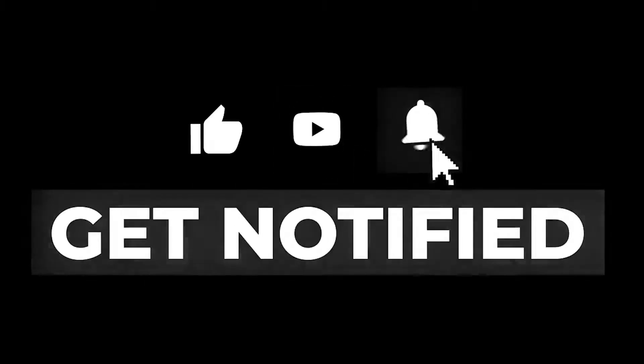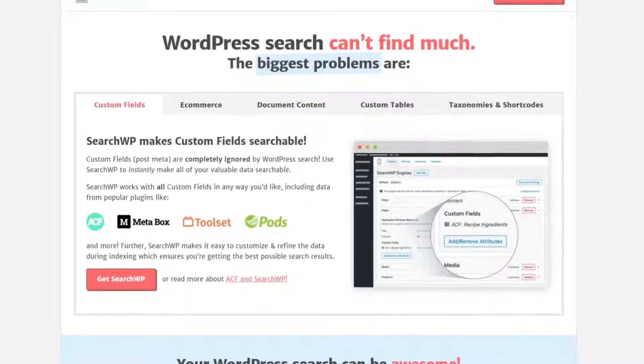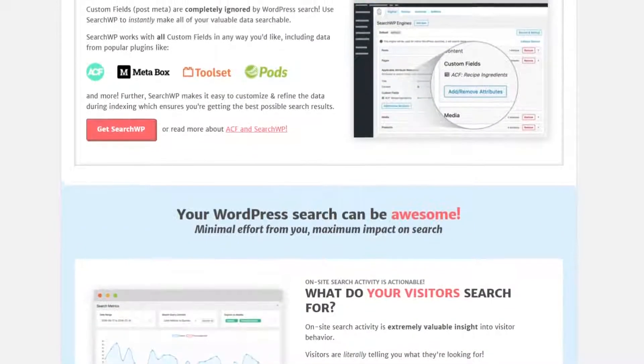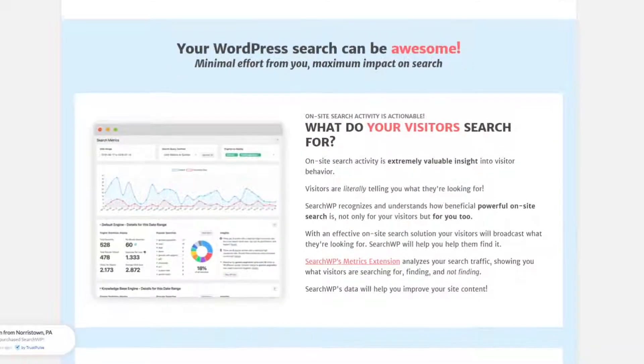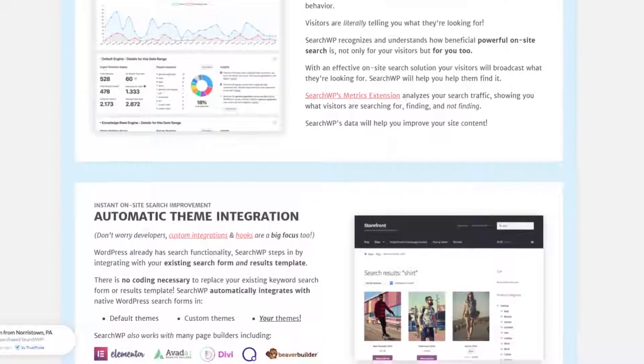Let's dive into the list of best WordPress search plugins. Number one is SearchWP, and this is the best WordPress search plugin on the market. It's super easy to use and delivers accurate search results fast. You can easily search for search terms in post or page titles, content, slugs, categories, tags, taxonomies, excerpts, and even comments.